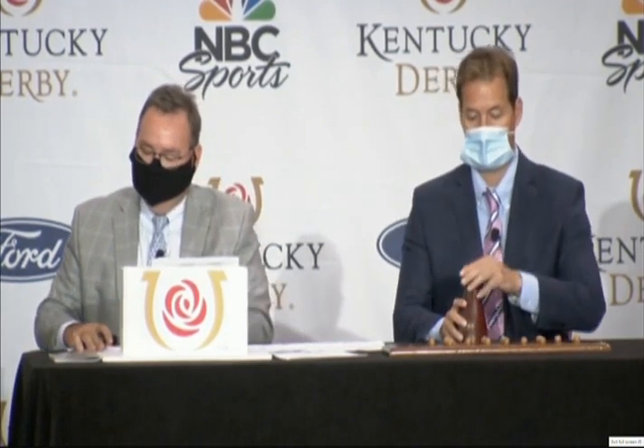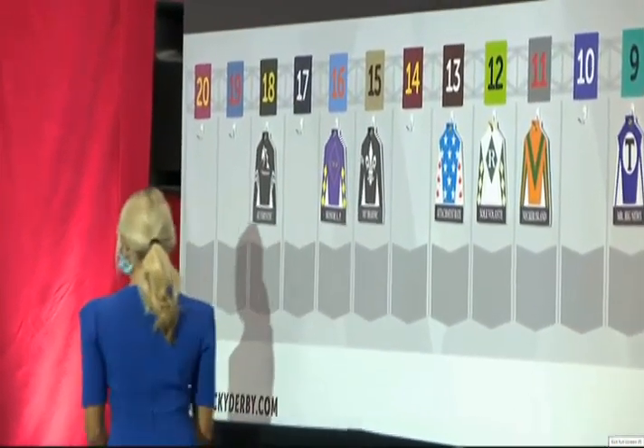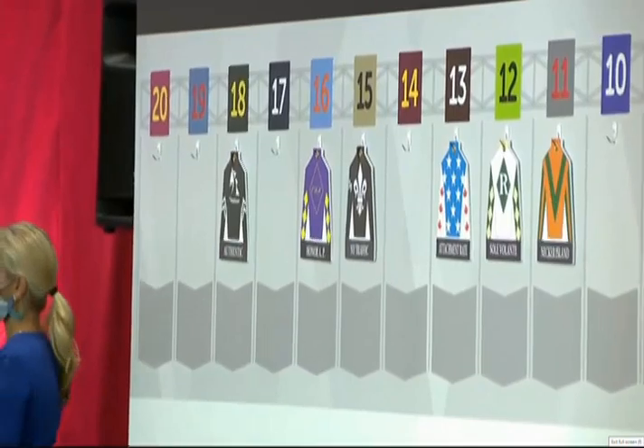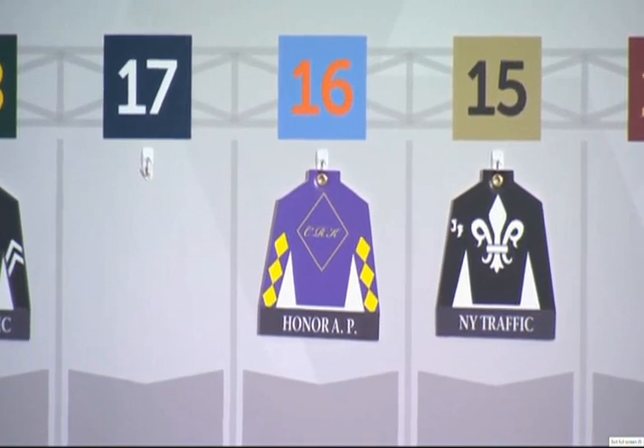Number 16: Honor AP, Mike Smith — shipping in from California. This is the fifth Kentucky Derby starter for trainer John Sheriffs, who won it in 2005 with Giacomo, paying $102, the fourth highest long shot in Derby history. Honor AP has been training for the Kentucky Derby by working out before the races out at Del Mar. Honor AP, number 16.